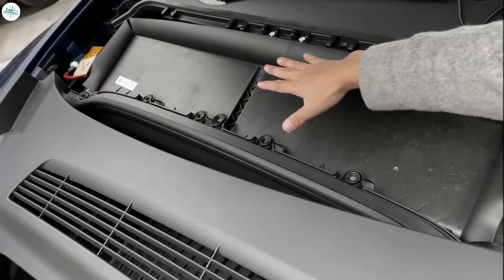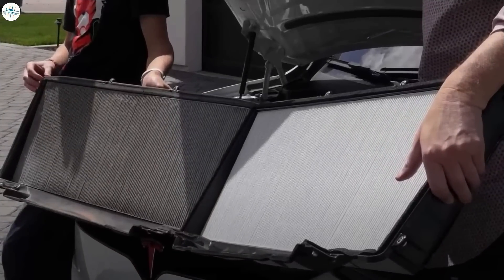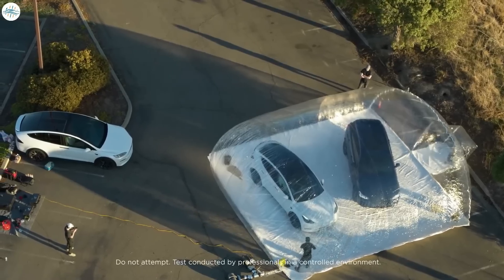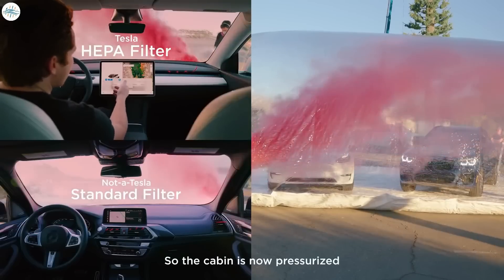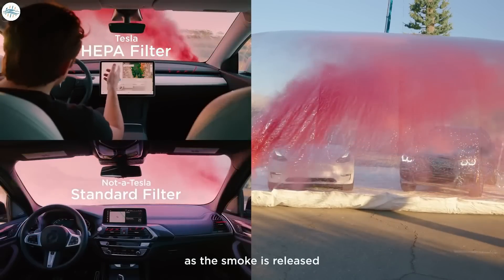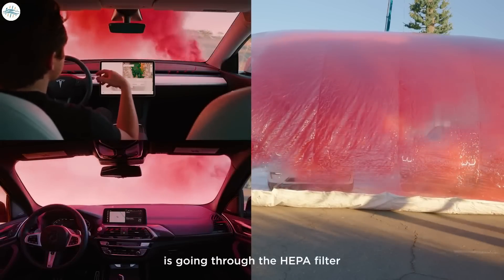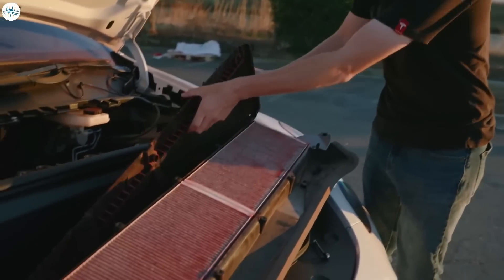The next change in the 2022 Model Y is the HEPA filter with biodefense mode, which is the most notable change between the two versions. The 2022 Model Y comes standard with a large hospital-grade HEPA filter and bioweapon defense mode. When operating at full blast, Tesla claims it is powerful enough to protect against a bioweapon attack. The HEPA filter was first introduced in the Model S and X, then introduced to the Model Y in 2021. The 2020 version did not have the HEPA filter.